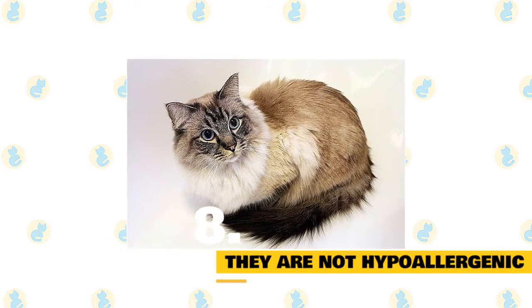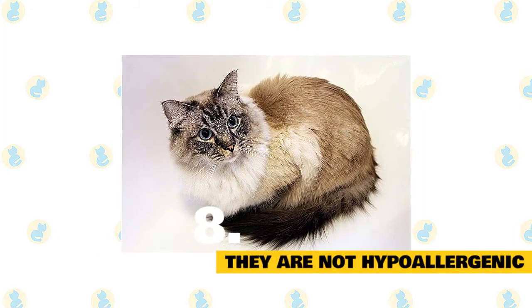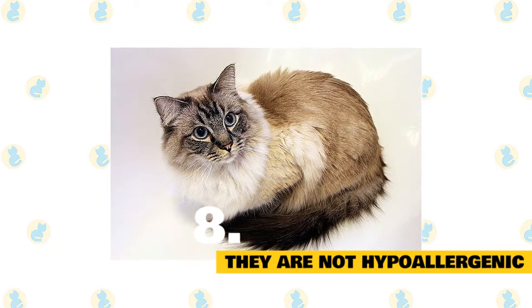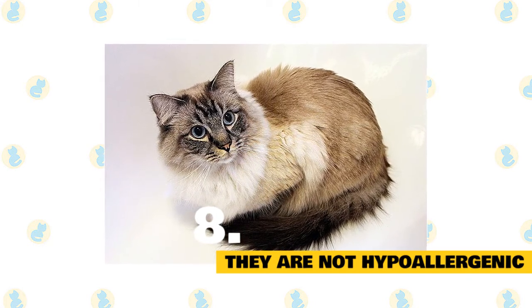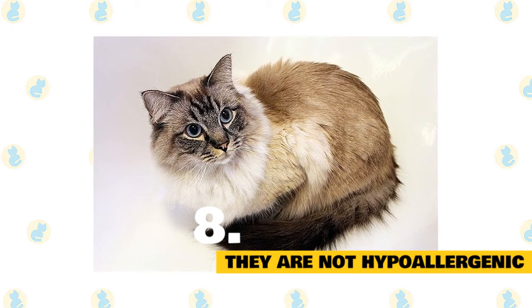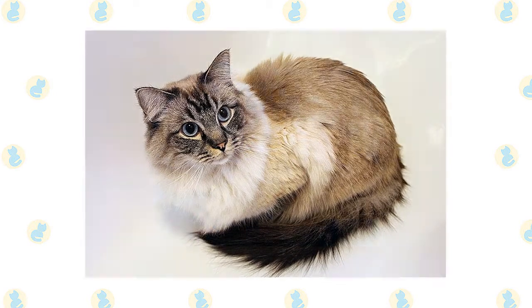8. Asian semi-longhair cats are not hypoallergenic. No cat is technically hypoallergenic. However, the Asian semi-longhair is probably not the number one choice for allergy sufferers. They shed quite a bit, have long hair, and tend to produce quite a bit of dander.